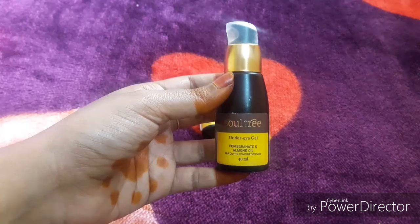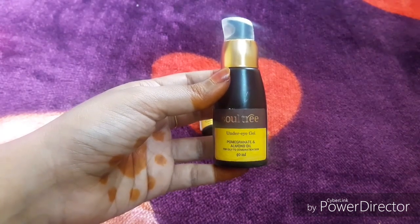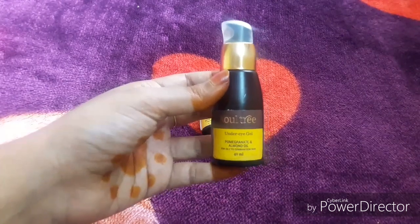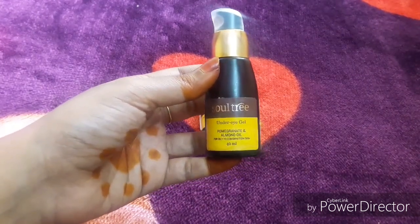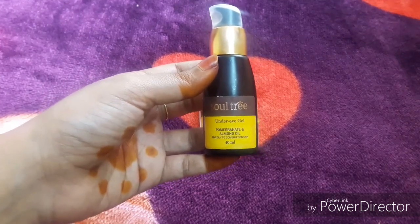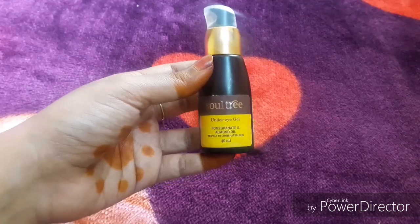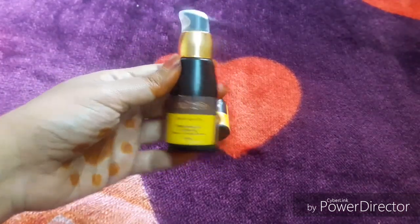Now I have reviewed the Soltree under eye gel and the Radiance face oil. If you found this video worth watching, please like and share it with your friends. Comment your doubts in the comment section and subscribe. See you with another useful video. Until then, take care. Bye-bye.